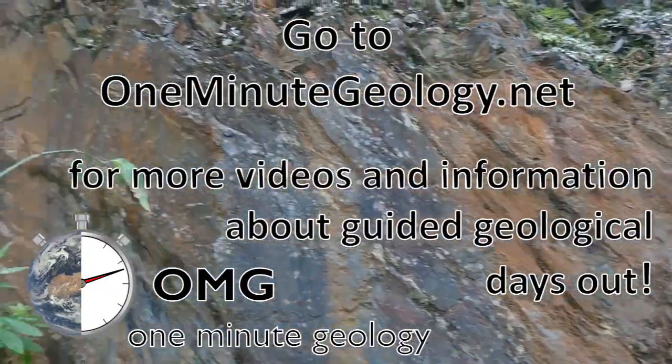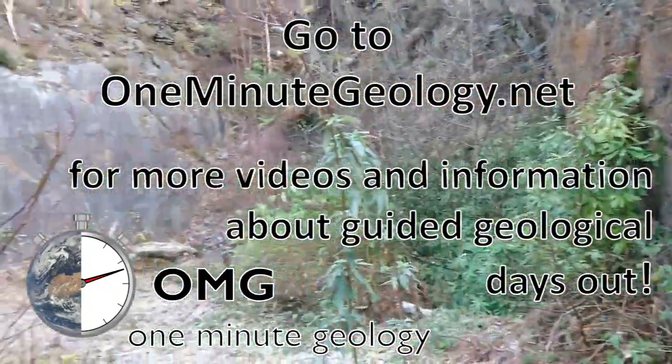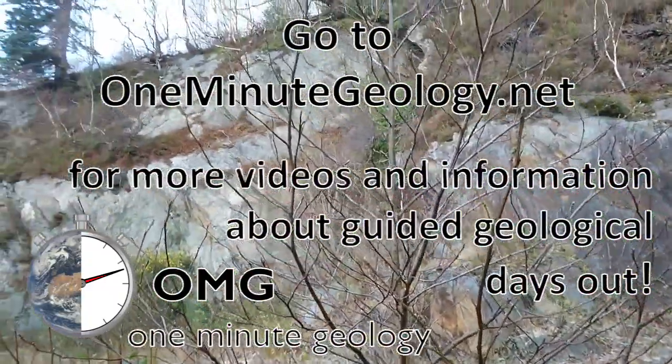Go to oneminutegeology.net for more videos near you and for information about guided geological days out.